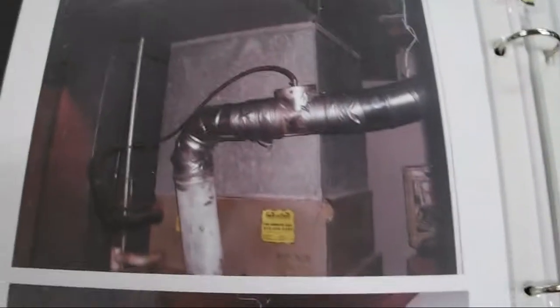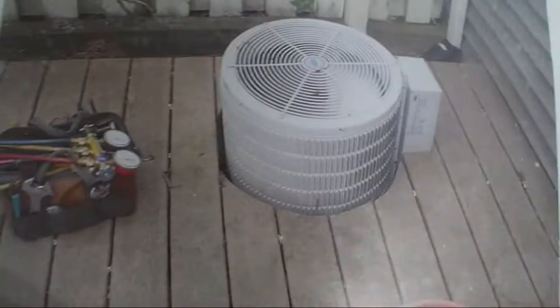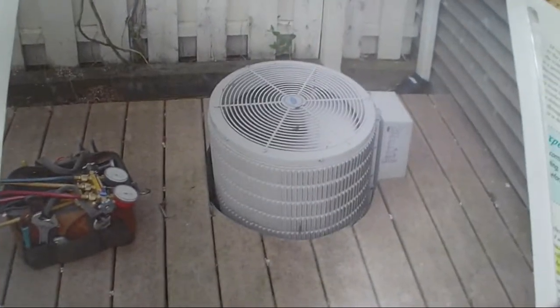Oh, I forgot to mention this one — the pipeline running right into the drywall. Seriously. Big fire hazard. I could make such an awesome video of all these air conditioning hacks.